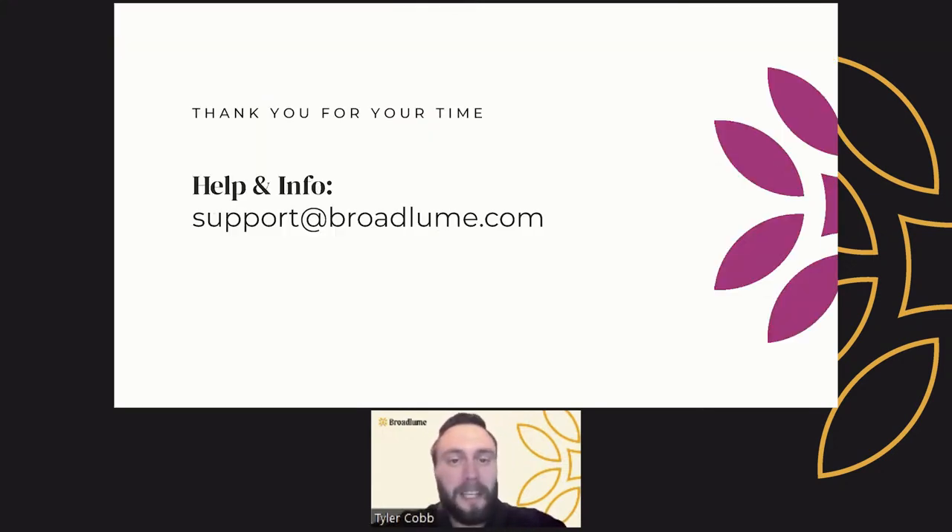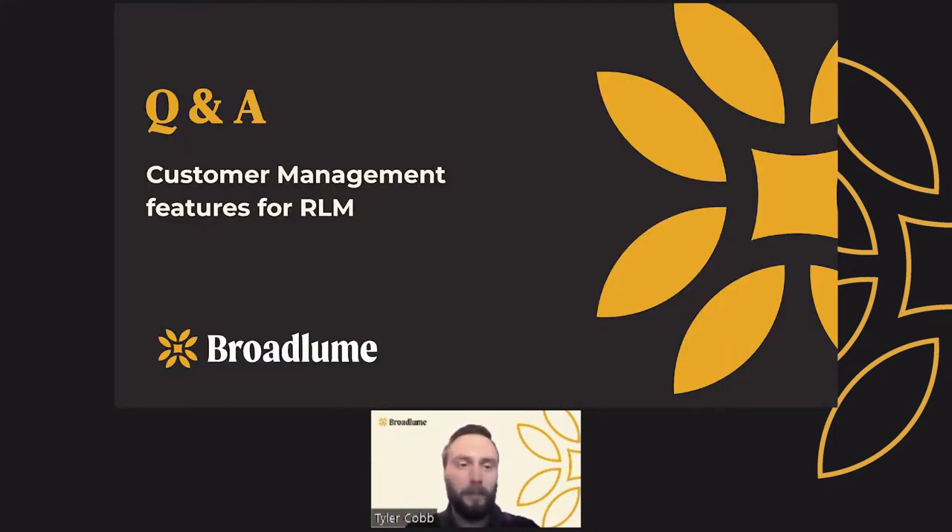Ultimately, this is all to nurture and grow the lifetime value of your customers, which is good for them, good for you, and a great part of working with Broadloom. Thank you for your time. Please reach out to us at support@broadloom.com for any help or additional information. At this point, I'd love to open up for Q&A with respect to customer management features for RLM.